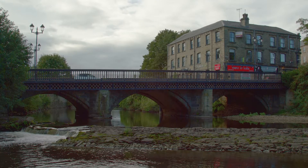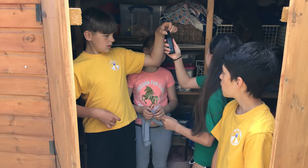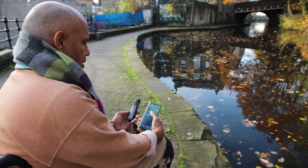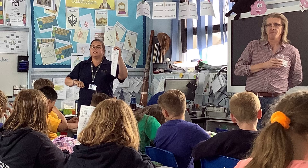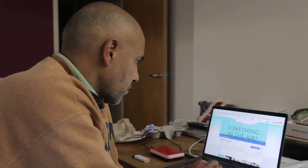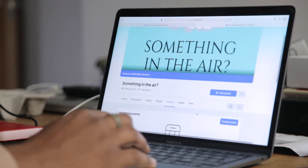The Something in the Air project was designed to engage the community of Sowerby Bridge in research and experimentation around the subject of air quality. Air monitors were lent to people so they could research the air quality in their homes and outside. The library service worked alongside academics from Manchester University and students at a local school, and utilised social media to investigate the issues of air quality in Sowerby Bridge.